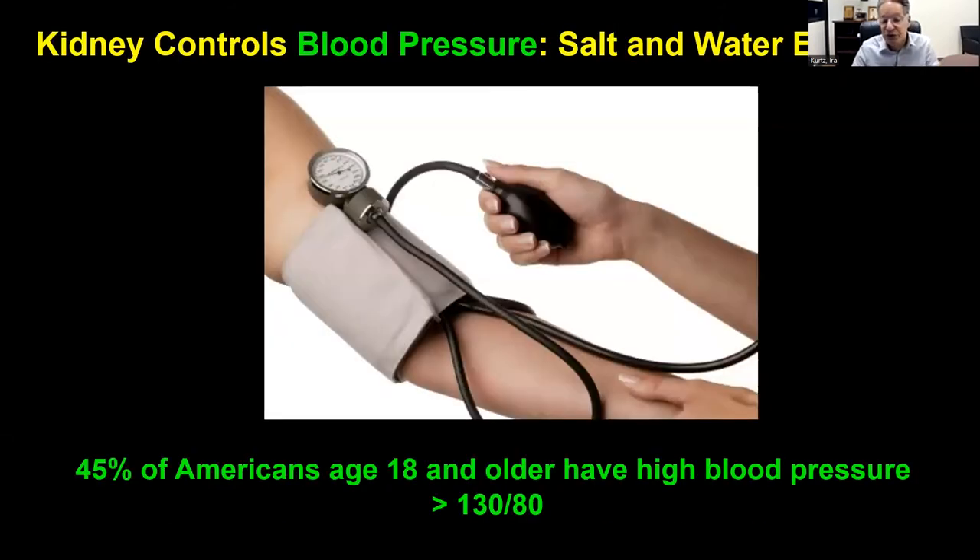Different specialists manage blood pressure. Primary care doctors handle easy-to-control cases. For more difficult cases, patients may be referred to a cardiologist, endocrinologist, or nephrologist. Usually it ends up being either a cardiologist or a nephrologist.